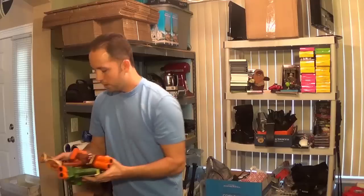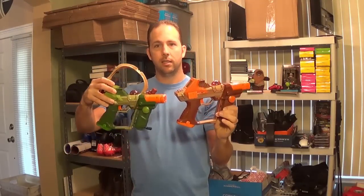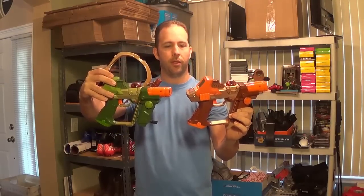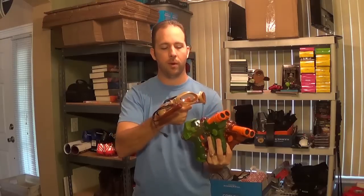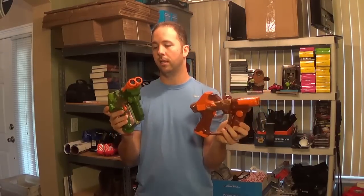I got a couple of Hasbro laser tag guns. If you sell them as a pair you can usually get about $30. They usually have headsets with a cable, but it only has one headset and I don't have the connecting cable, so I'll just sell the pair of guns since you can play with just those. I'll sell them on eBay for around $30 — she only wanted $2 for them.